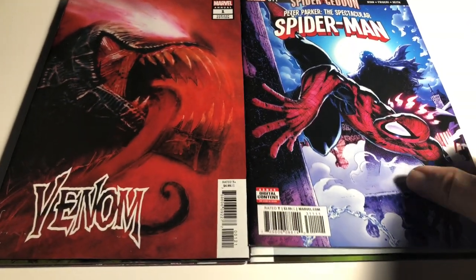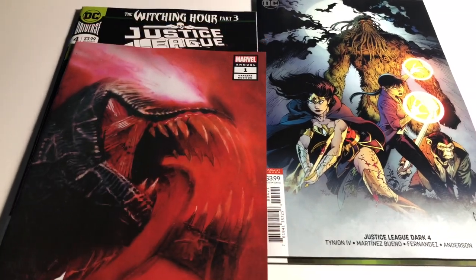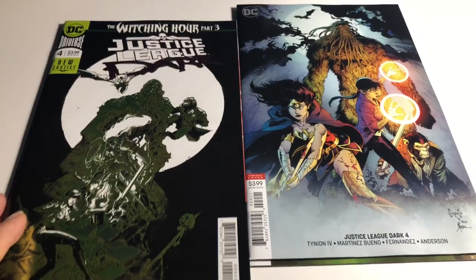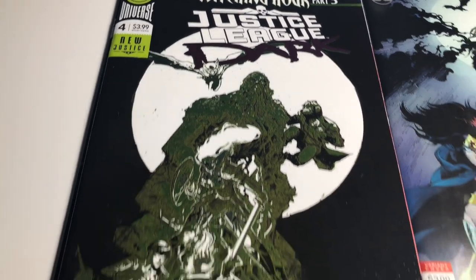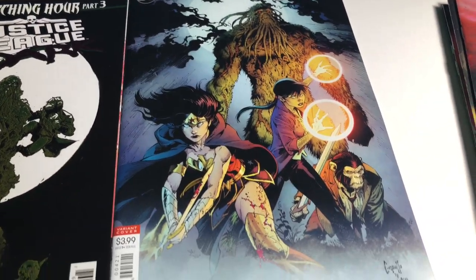Gorgeous books — it's hard to pass them up. I do buy a lot of keys but I can't pass up a gorgeous cover. We have Justice League Dark number 4 going against each other — the foil by Riley Rossmo, it's really nice, and of course going against Capullo's variant cover of the same book.